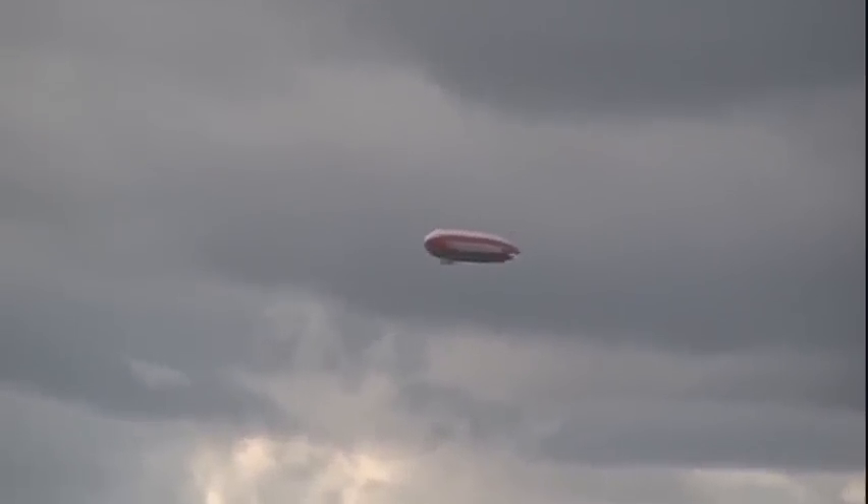MFL traffic, helicopter Star 7 is about 4 miles to the northeast at 600 feet, operating east of centerline, and we have them with at sight as well. MFL traffic.